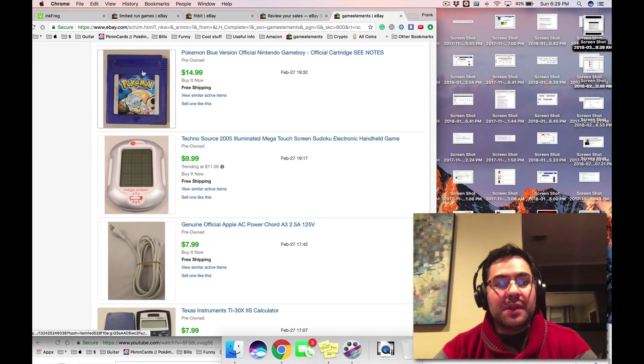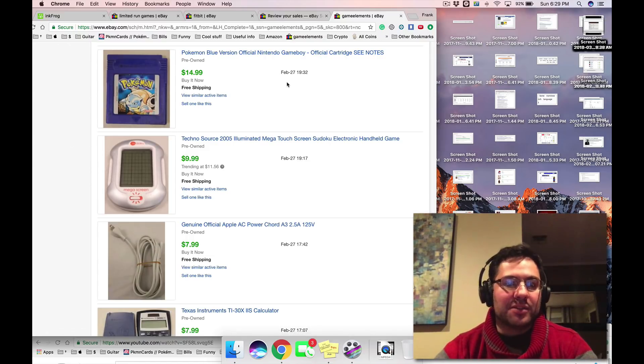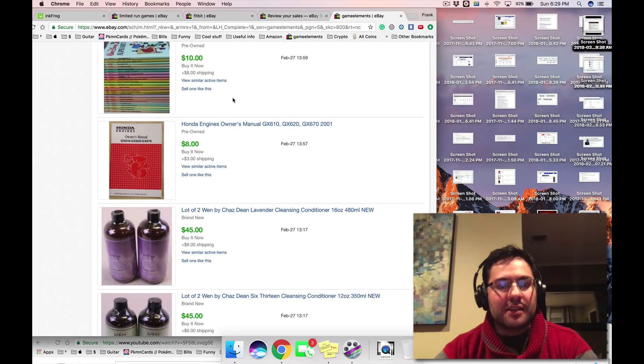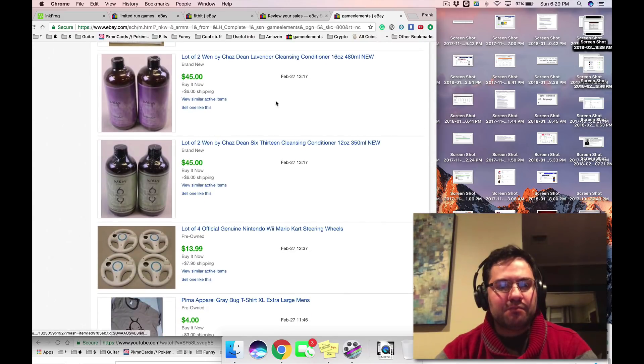With Pokemon games, make sure they save — a lot of these have save batteries that go bad because the cartridges are so old. This one sold but I guarantee it doesn't save. Sometimes we note that in the title. Selling wires, selling calculators, books — this came from online arbitrage auction bulk. The same person bought both, pretty quick.